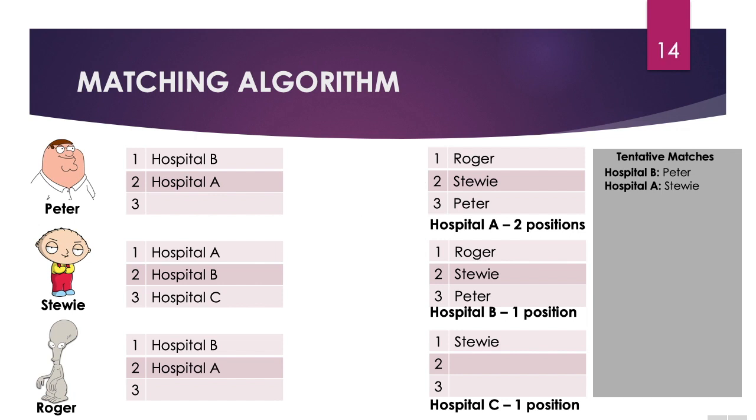Next we have Roger. Roger's preferred hospital is Hospital B, and Hospital B also has Roger ranked. So in this case, Roger can be matched with Hospital B. But hold on — as we look at the right, Hospital B is tentatively matched with Peter and they only had one position. But since Roger is actually preferred by Hospital B, Peter will be removed and replaced with Roger. Since Peter no longer has any programs he's matched with, we move down his rank order list. Next, we see that he has Hospital A ranked, and Hospital A also has Peter ranked. So therefore, Peter can be tentatively matched with Hospital A.